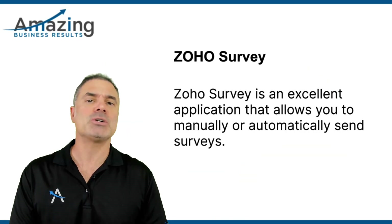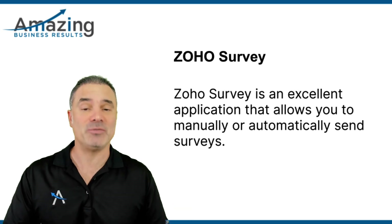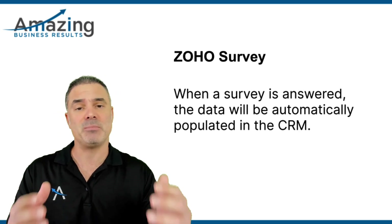Next, we're jumping to ZO Survey. ZO Survey will be a nice application that will allow you to send surveys manually or automatically. Whenever those surveys are answered, they will populate automatically in the CRM. I really like to use ZO Survey as a post-survey system. Whenever the service is done, the client automatically gets an internal survey asking how was the service and if he's recommending us. If he says yes and he's going to recommend us, I will send him automatically a public link to share his experience on Google or public review sites. If he says he's not happy with the service, then I will automatically open a ZO Desk ticket, contact him, and see how we can fix the relationship.